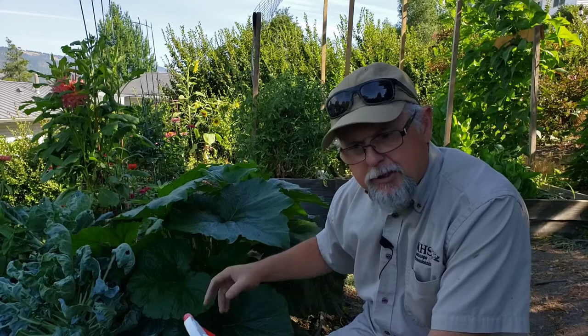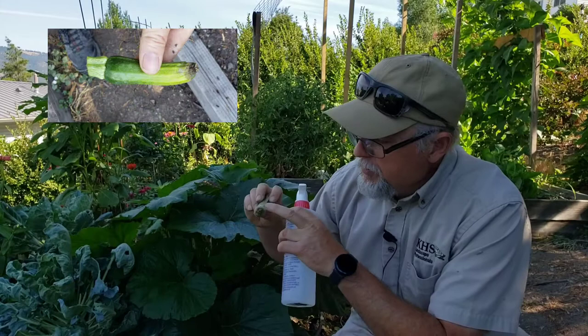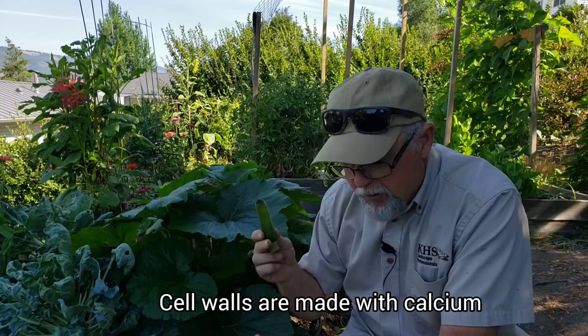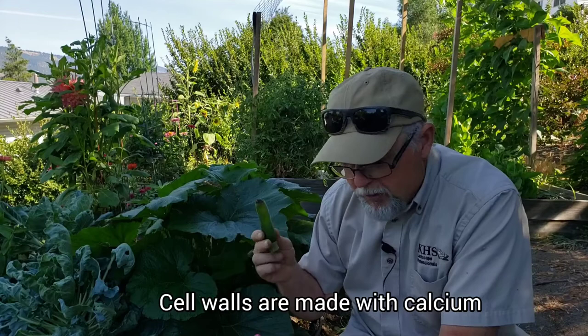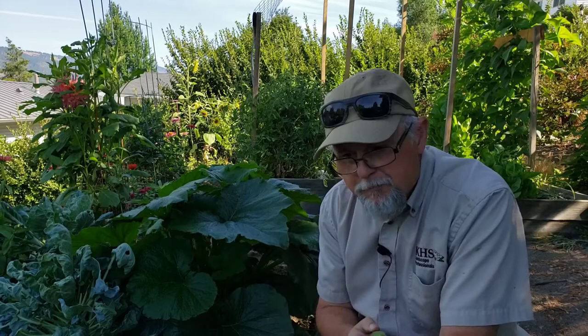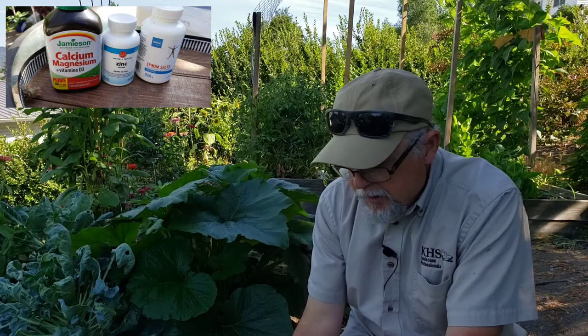You can also spritz the whole plant with the calcium because it will absorb through the leaves and the plant can translocate it to where it's needed — always the growing tips. That's why blossom end rot happens where it does: the cells are dividing there, and if you run out of calcium the cells can't produce a cell wall, they start to collapse, and then fungus comes in and decomposes it. Calcium is especially critical for zucchinis because they grow so fast. Same goes for tomatoes — spritz calcium over the whole plant.